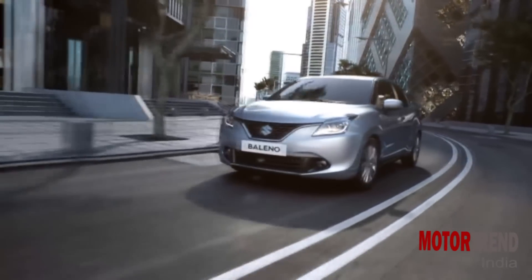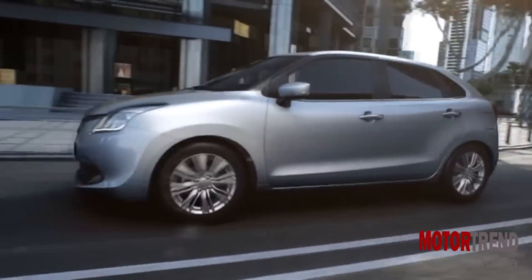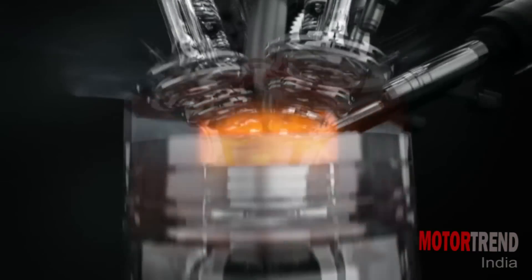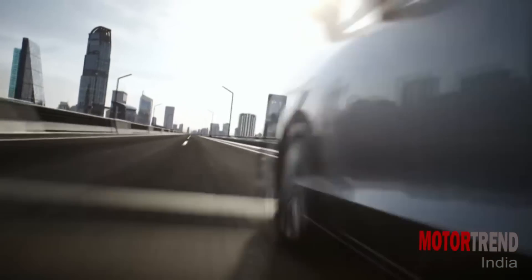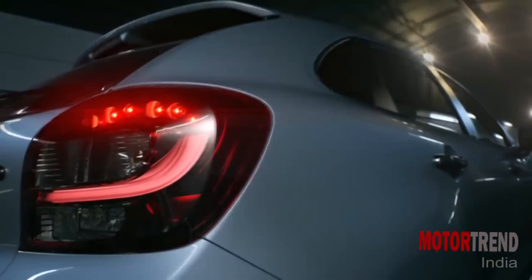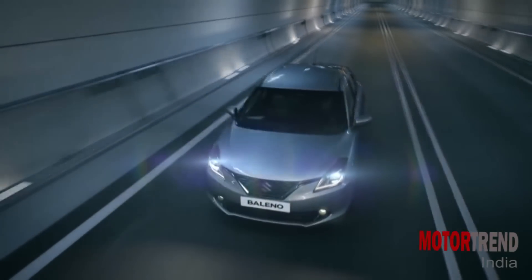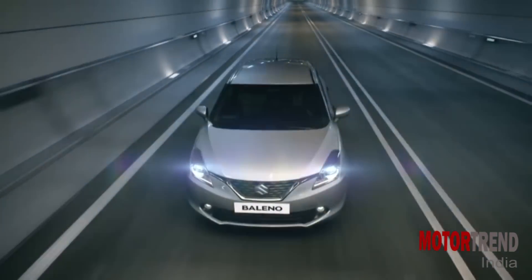There are three new technologies that Suzuki is talking about in the new Baleno: the new generation platform, the new boosterjet direct injection turbo engine, and the SHVS mild hybrid system. The 1.3 boosterjet may or may not come, but for sure we will have the 1.2 petrol and 1.3 diesel. The 1.2 petrol also gets a CVT option. Just like the Ciaz, the diesel Baleno also gets the SHVS tech.